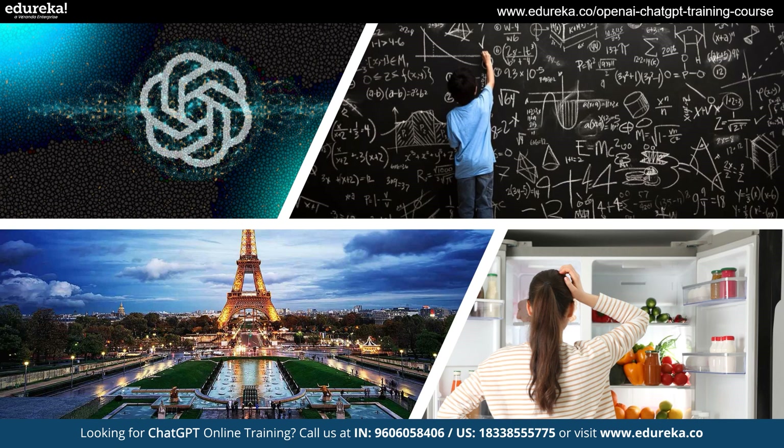For instance, show ChatGPT a snapshot of the Eiffel Tower and it might share some fascinating history and facts about this iconic structure. Throw a complex math problem its way and ChatGPT will help you solve it step by step, making math feel like a piece of cake. And when you show ChatGPT what's in your fridge, you'll be surprised at the cool recipes it can come up with using what you've got.